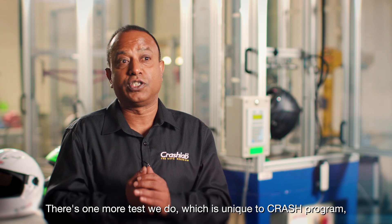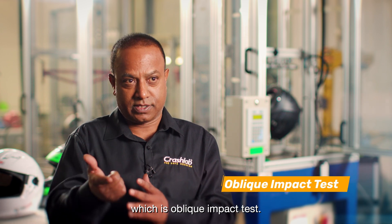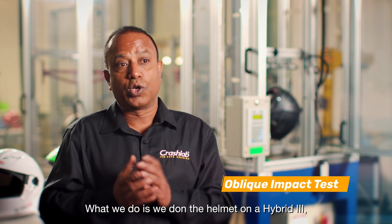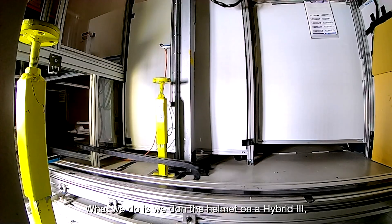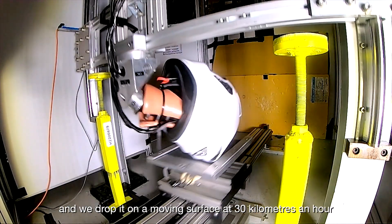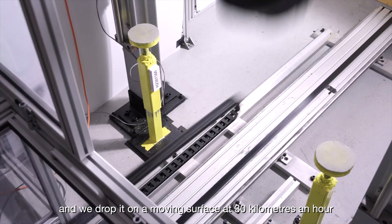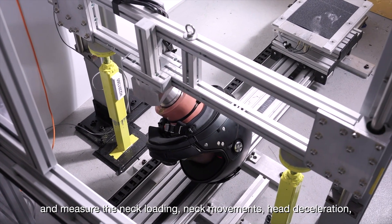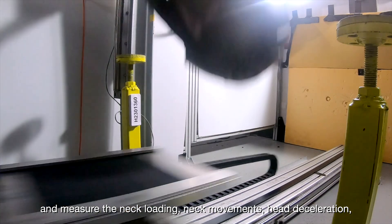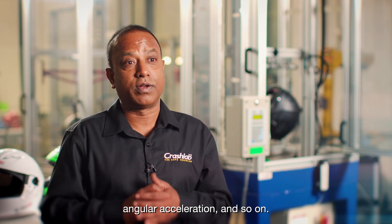There's one more test we do which is unique to the Crash program — the oblique impact test. We don the helmet on a hybrid III anthropomorphic dummy's head and neck, and we drop it on a moving surface at 30 kilometers per hour and measure the neck loading, neck movements, head deceleration, angular acceleration, and so on.